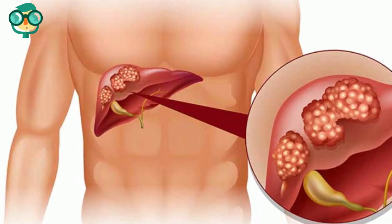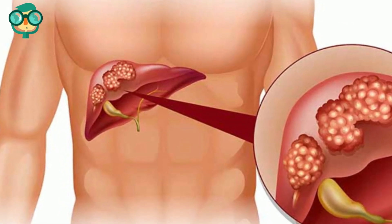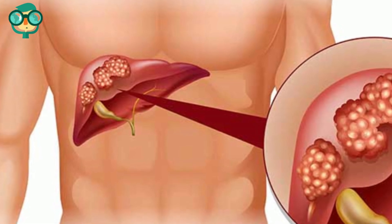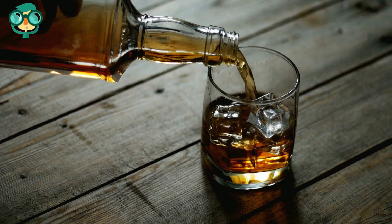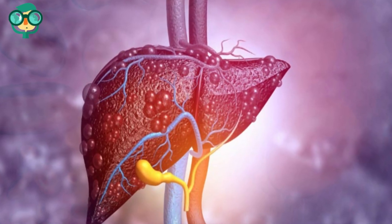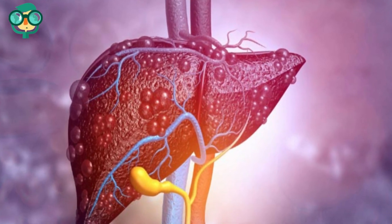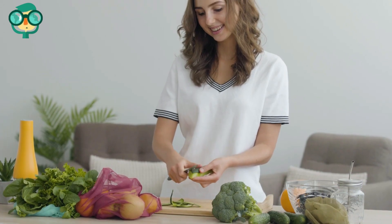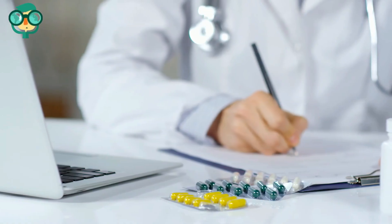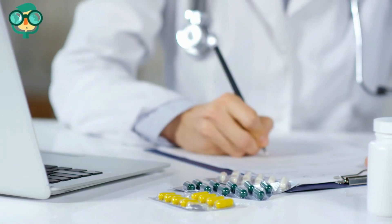High levels of SGPT or ALT in the blood may indicate liver problems and damage, but they may also be elevated due to strenuous activity. You may be at risk of high SGPT if you abuse alcohol, use certain medications, or have a liver condition such as viral hepatitis or liver cancer. If you've ruled out all serious causes and are concerned about consistently high SGPT levels, the right diet, lifestyle modifications, and medical treatment can bring your numbers down to normal.